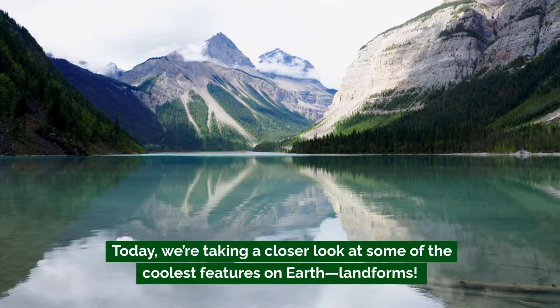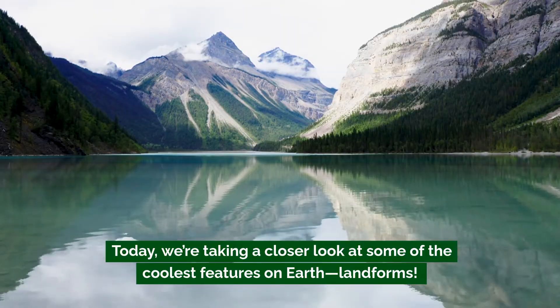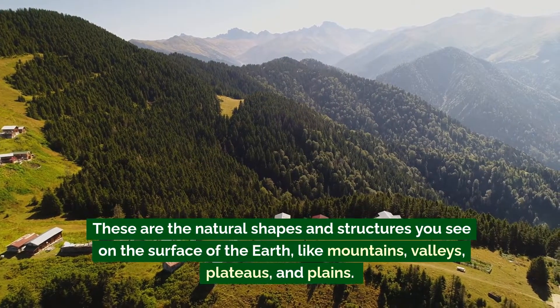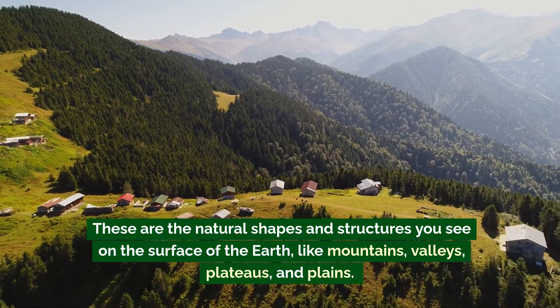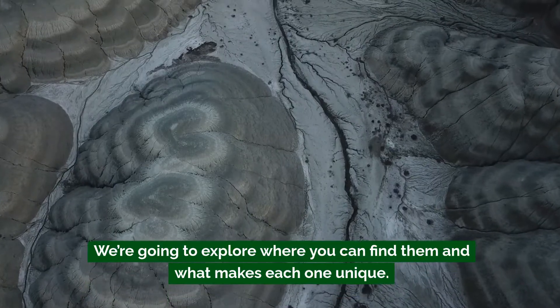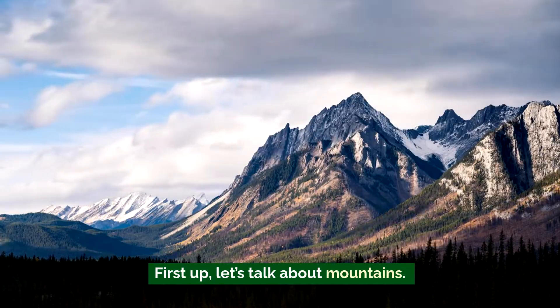Today we're taking a closer look at some of the coolest features on earth: landforms. These are the natural shapes and structures you see on the surface of the earth, like mountains, valleys, plateaus, and plains. We're going to explore where you can find them and what makes each one unique. Ready? Let's get started.